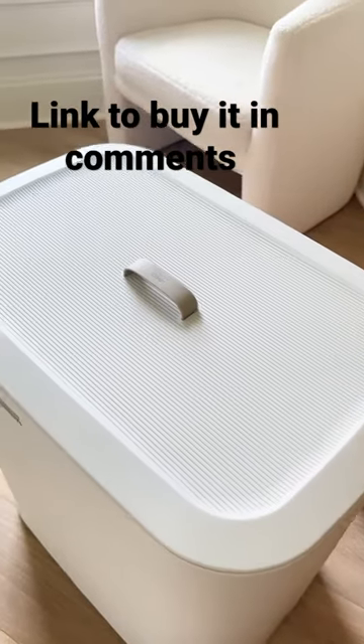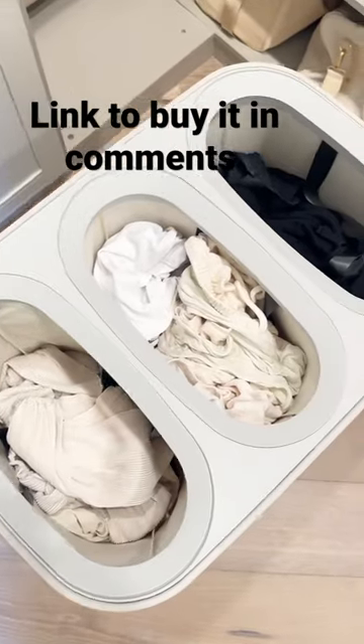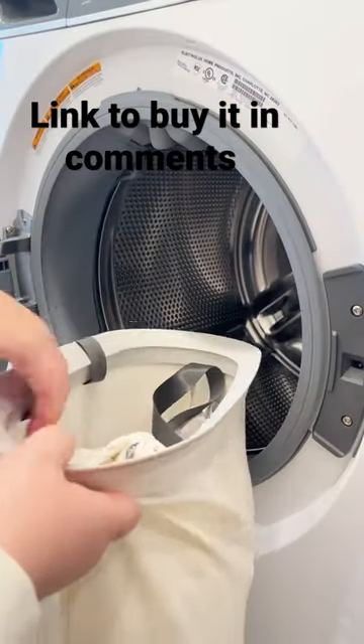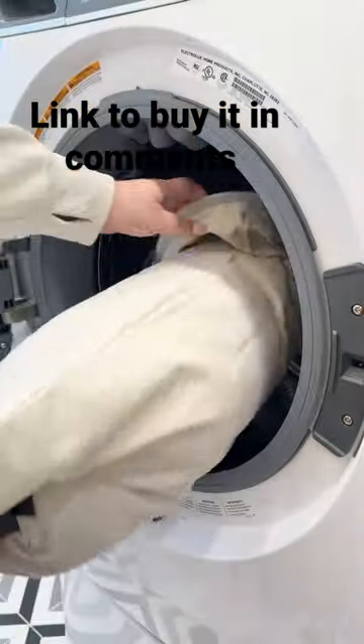Not only is this hamper designed beautifully, but it also includes three compartments for sorting your laundry. Plus, each compartment features a separate bag, making it easy to transfer your laundry to your washer without moving your entire hamper.